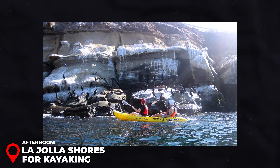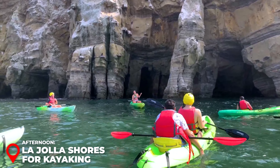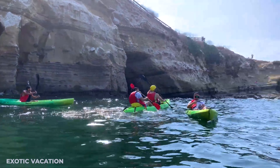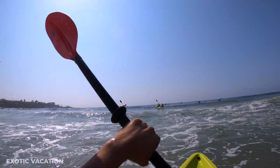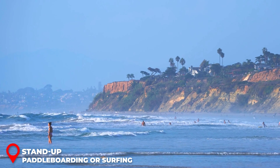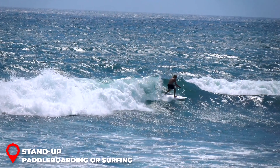Lunch at Galaxy Taco: After your morning adventures, fuel up at Galaxy Taco in La Jolla Shores. This vibrant spot serves up creative Baja-inspired tacos and fresh ceviche. Lunch will cost you around $15 to $25 USD. Try their Crispy Fish Taco with a side of house-made blue corn tortillas. Insider Tip: Pair your meal with their house margarita made with freshly squeezed lime juice and tequila for a perfect midday treat.